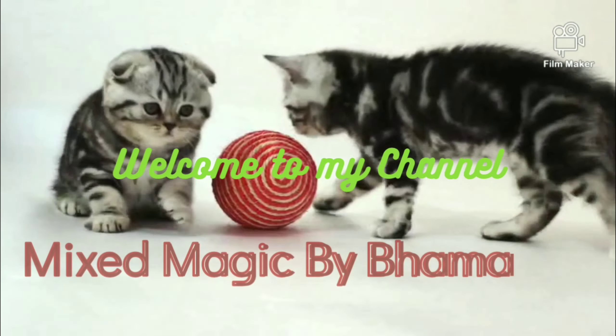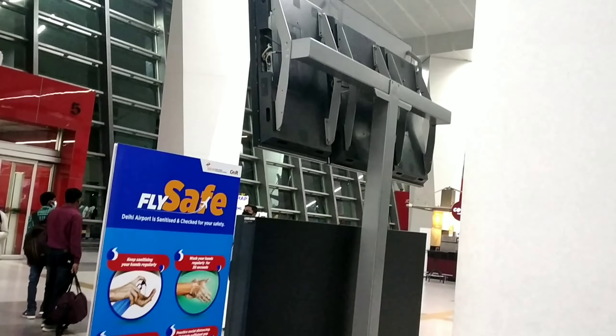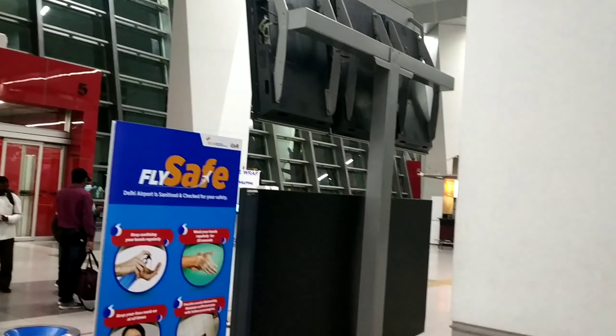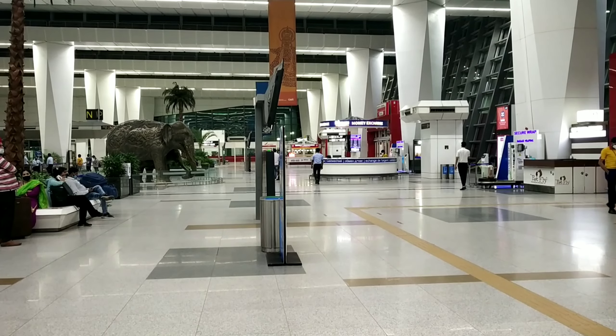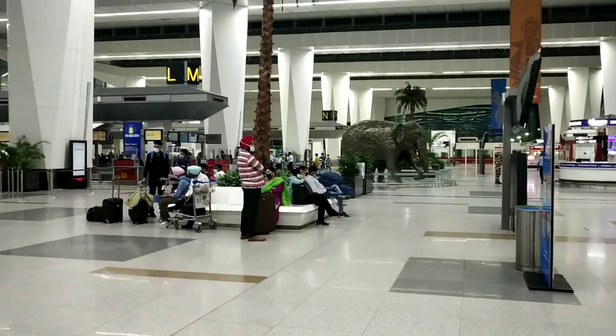Hello everyone, welcome to my channel, Mixer Magic by PAMA. In this video, we will be exploring Delhi Airport Terminal 3, which is one of the biggest terminals. We will be able to see the arts and design of Indian culture.